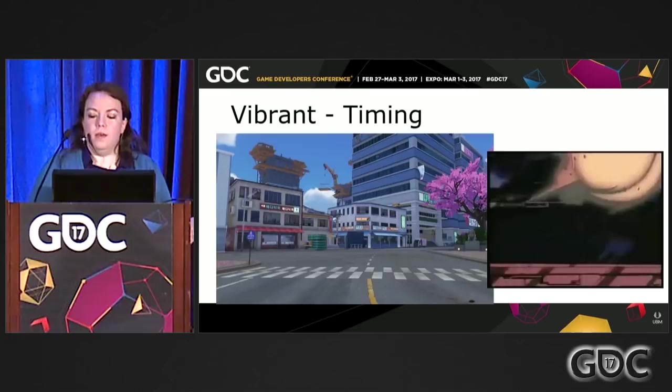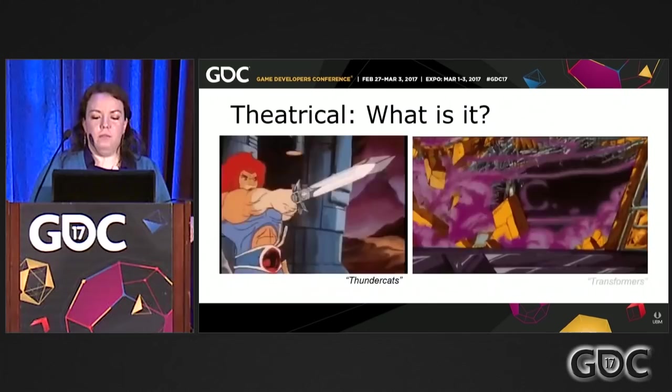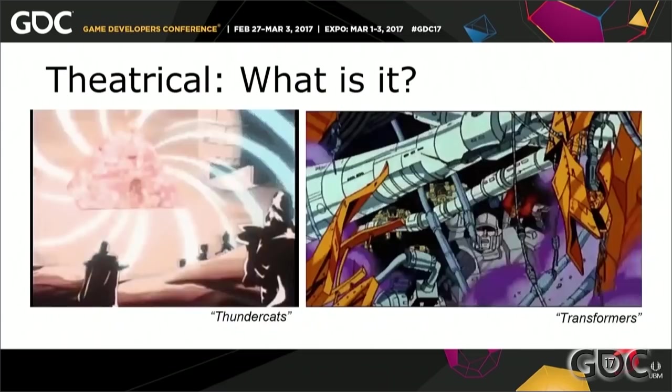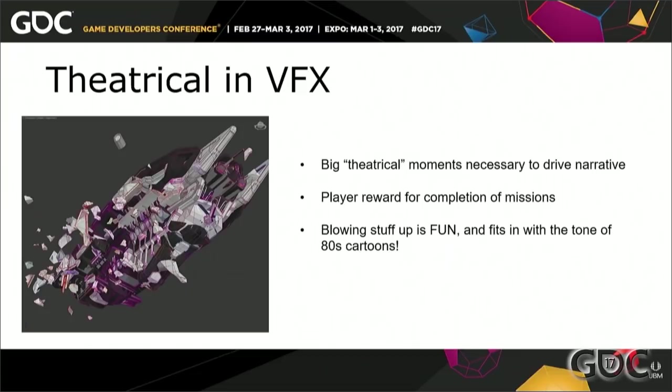Our last pillar is Theatrical — what does theatrical mean for us in this 80s cartoon nostalgia game? Is it the moment when Lion-O appears in a magical teleporting pyramid? Or when the Autobots' ship is attacked? For us in VFX, it's all of those things. Theatrical brings a dramatic element to the game, and we had to stay true to that in our visual effects. We tried to carry these dramatic moments into Agents of Mayhem. We felt it necessary to deliver big moments to drive the narrative, much like in a stylized cartoon show — helping to finalize the moment when players succeed, making the player feel rewarded and accomplished when they complete a mission. And lastly, well, it's just fun to blow up stuff.